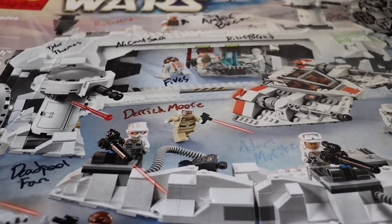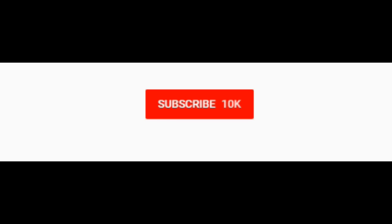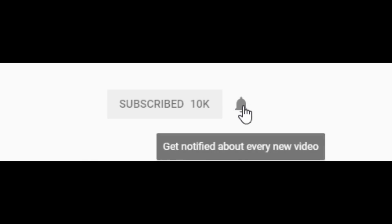Either way, guys, thank you so much for watching. I hope you enjoyed. I'll see y'all in the next one. Peace. Be sure to click that subscribe button for more content, and hit the notification bell if you'd like to be alerted whenever I live stream or upload. Thanks so much.